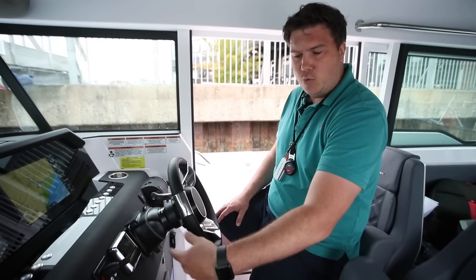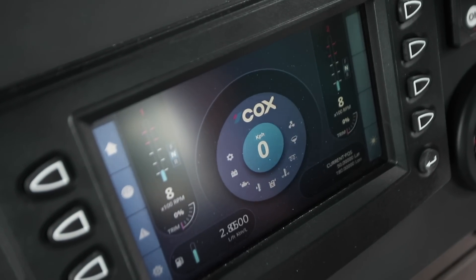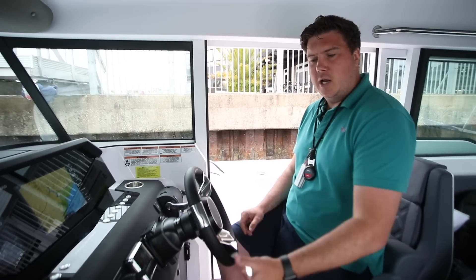You get fuel level, you've got warning lights, RPM obviously. It's not as configurable as, say, Mercury's Vessel View. You can have different screen sizes: four inch, eight inch — which is this one — you can have twelve inch, and they will also do a glass bridge version.